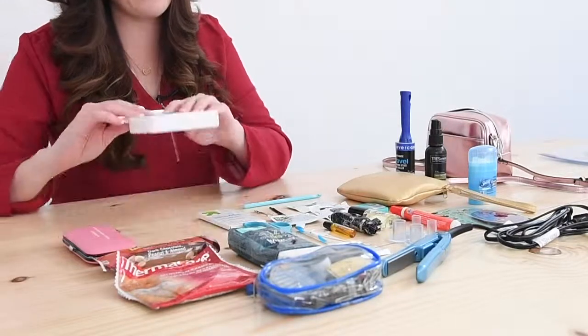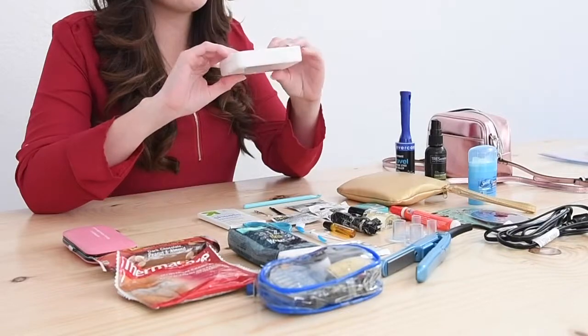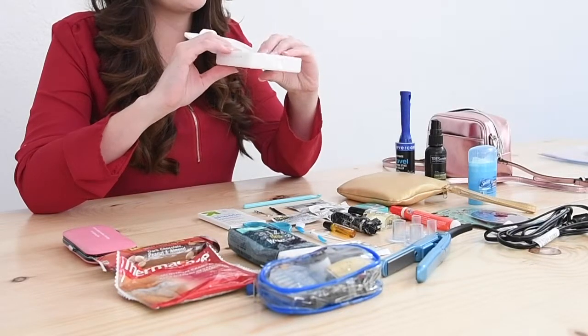Emergency kits always have band-aids and all that cleaning stuff, so you always want to have this. This is one of the items I have seen used several times — either a cut or something like that. You always need it.